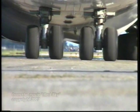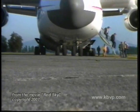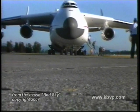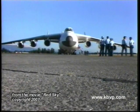The granddaddy of the heavy transport aircraft is the AN-225. This pride of the Antonov Design Bureau in Kiev made its maiden flight in December of 1988.